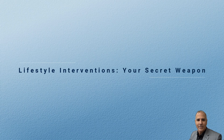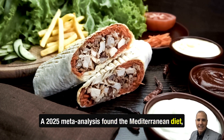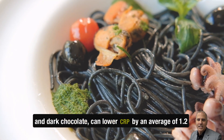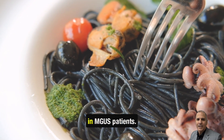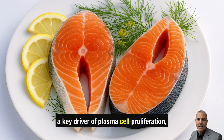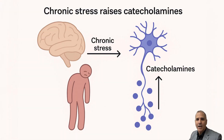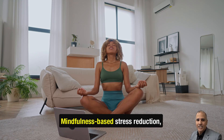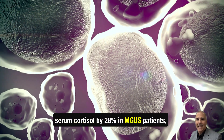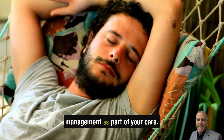Lifestyle interventions — your secret weapon. Anti-inflammatory nutrition: a 2025 meta-analysis found the Mediterranean diet, rich in omega-3s, olive oil, and polyphenol-packed foods like berries and dark chocolate, can lower CRP by an average of 1.2 mg per liter in MGUS patients. Omega-3s suppress the NF-κB pathway, a key driver of plasma cell proliferation. Stress reduction and sleep: chronic stress raises catecholamines, which fuel clonal plasma cell growth. Mindfulness-based stress reduction (MBSR) programs have been shown to lower serum cortisol by 28% in MGUS patients, potentially slowing progression. Prioritize restorative sleep and stress management as part of your care.